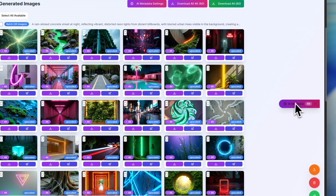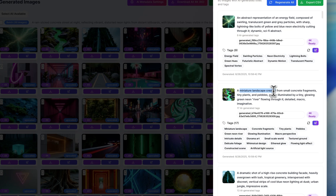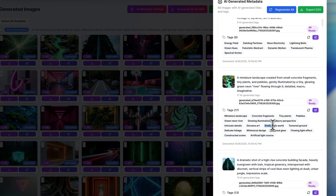While these tags are being created, let's look at the tag quality on this image. We have: a miniature landscape created from small concrete fragments, tiny plants, and pebbles, gently illuminated by a tiny glowing green neon river flowing through it. The tags are: miniature landscape, concrete fragments, tiny plants, pebbles, green neon river, glowing illumination, macro perspective, intricate details, diorama art, small-scale world, texture ground, delicate foliage, whimsical design, ethereal glow, flowing light effect, constructed scene, artificial light source.